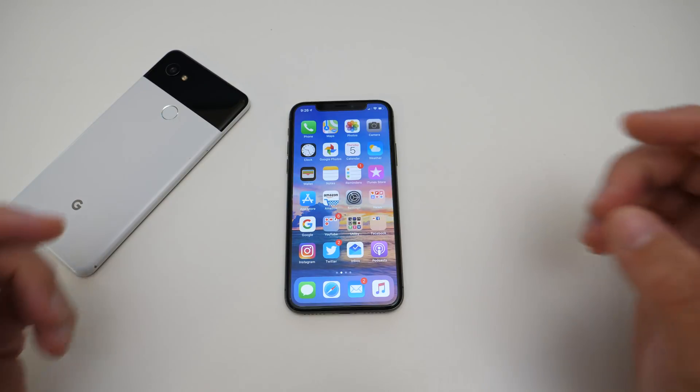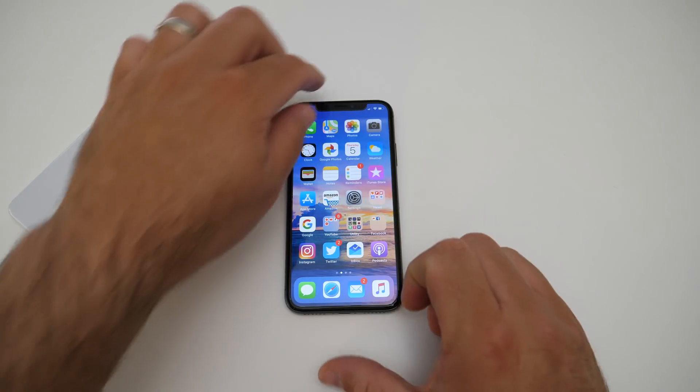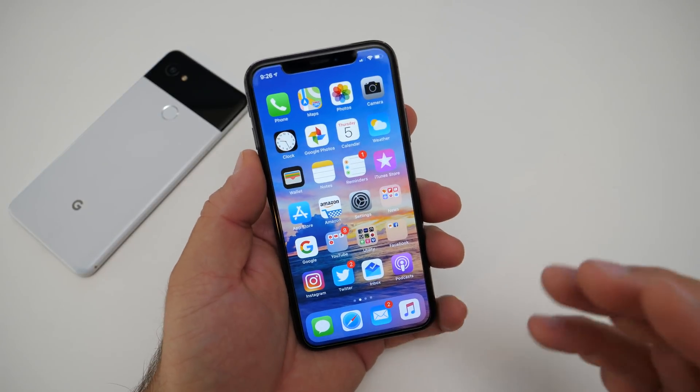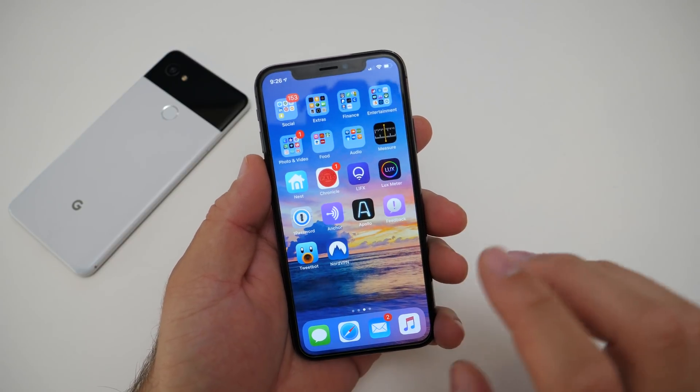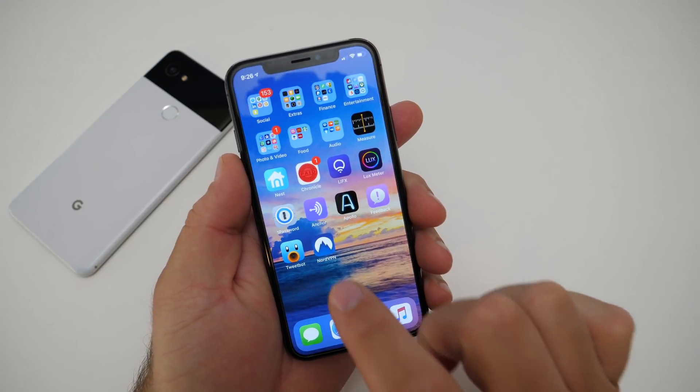Hi everyone, Aaron here for Zollotech. I wanted to talk about an app I've been using for a couple of years now, and actually recently used in January at CES 2018. I use it because I was on public Wi-Fi and wanted my data secure, so I used a VPN — specifically NordVPN.